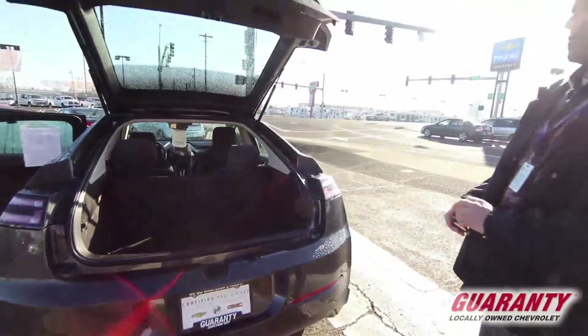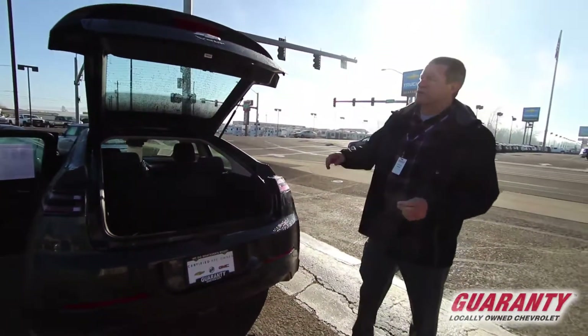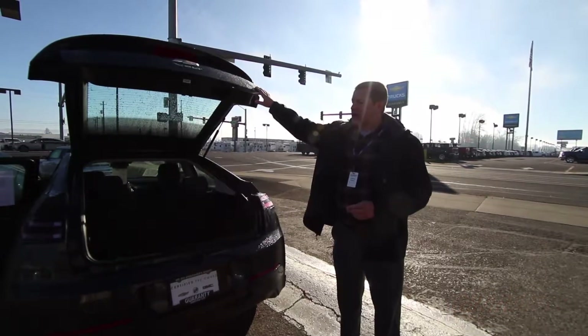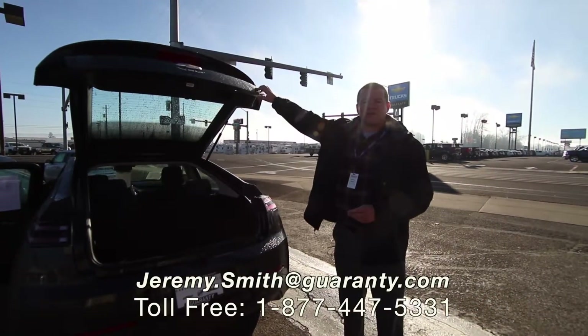So if this is the type of vehicle you've been looking for, I encourage you to come check this out. A certified pre-owned 2015 Chevrolet Volt here at Guaranty Chevrolet is a lot of bang for the buck. Thank you very much.